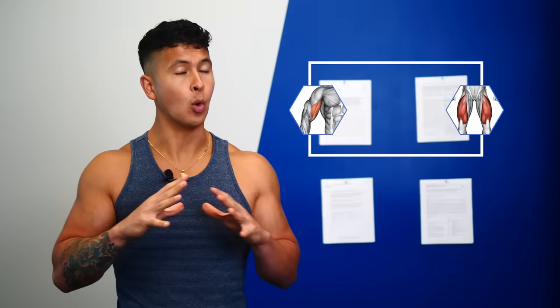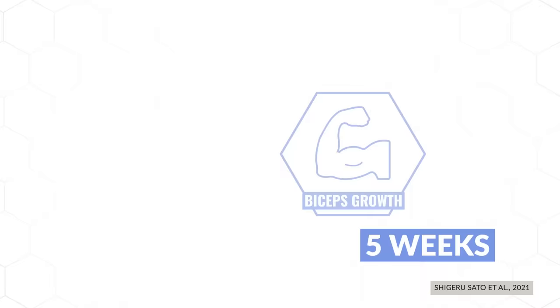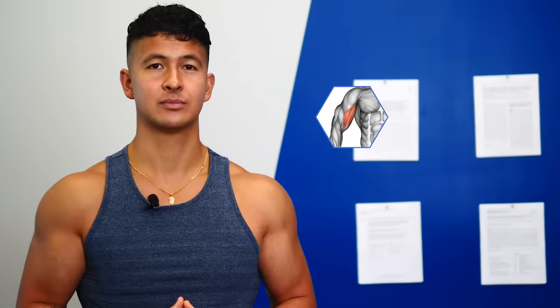One of the two, published just last year, tested this using preacher curls and assessed the growth in the biceps after five weeks. The result? The subjects that performed only the bottom half of the curl experienced 2.6 times more biceps growth than those who only performed the top half of the curl. Pretty cool, right?